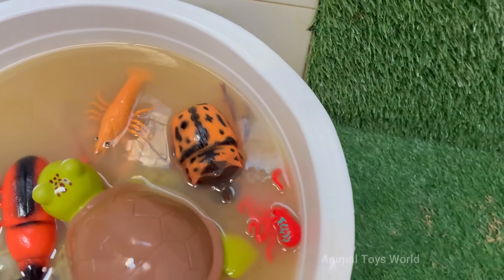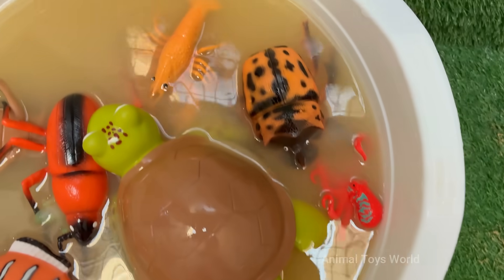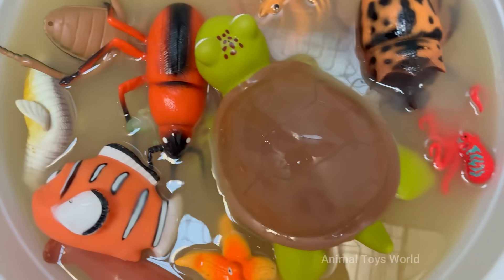Or the clever mimic octopus that can shape-shift into a dozen different sea creatures. In the insect realm, you'll encounter the assassin bug, which camouflages itself with the corpses of its prey, and the complex fungal farming societies of leafcutter ants.